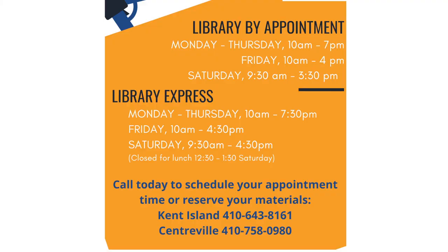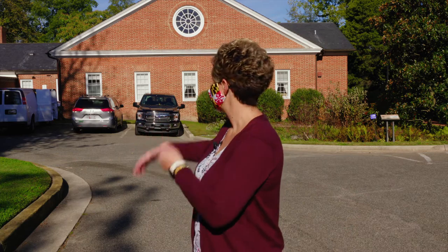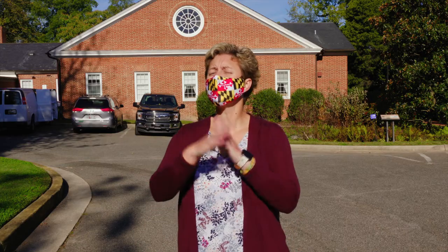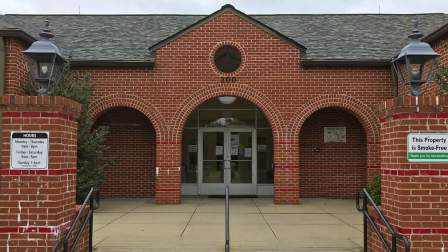You need to call and reserve your appointment at one of the numbers listed on the screen. At the Centerville Library, you're going to enter through the back of the building from the back parking lot. But with all the construction on Kent Island, the library is still open and you're going to enter through the front of the building.